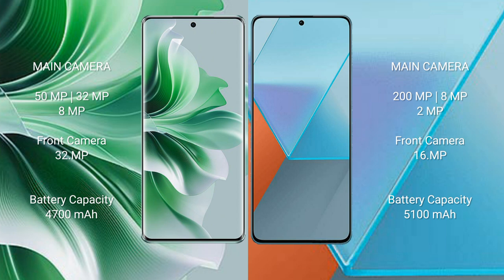Oppo Reno 11 Pro has a 4700mAh battery with 80W fast-charging support. Redmi Note 13 Pro has a 5100mAh battery with 67W or 79W fast-charging support.